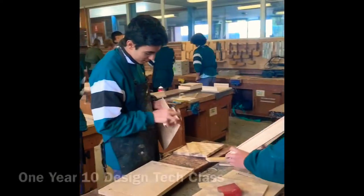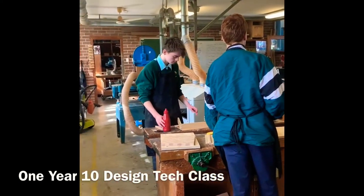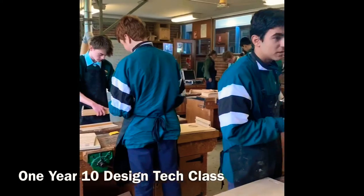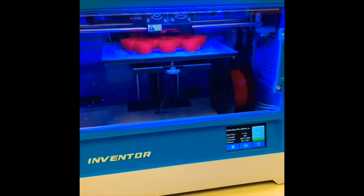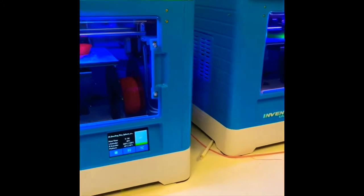In C Block, students have access to the woodwork and metalwork classrooms. These industrial technology classrooms consist of benches with attached bench clamps, drill presses, grinders, oxygen welding torches, band saws, even 3D printers, as well as ordinary everyday tools such as hammers, tenon saws, screwdrivers and much more.